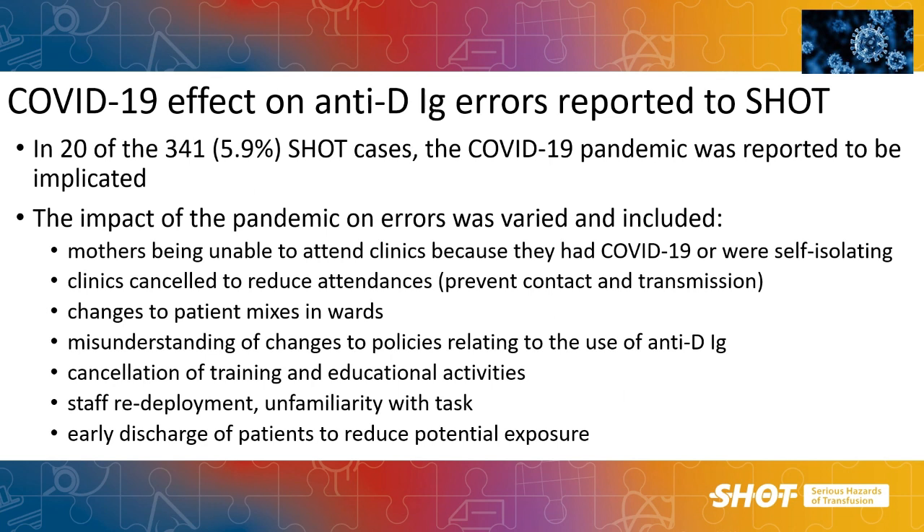I wanted to talk briefly about the COVID effect seen in a fair number of SHOT reports in 2021. Within the anti-D category, there were 20 cases where the pandemic was implicated in the error. The variety of themes seen in those reports reflects the fluidity of change and disruption during that exceptional period, when people were doing their best to treat patients.